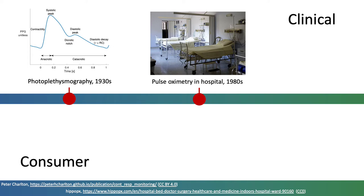Over the next two decades, pulse oximetry became widely used in a range of healthcare settings, from hospital wards to primary care. Recently, it's been recommended for home use in the COVID-19 pandemic.